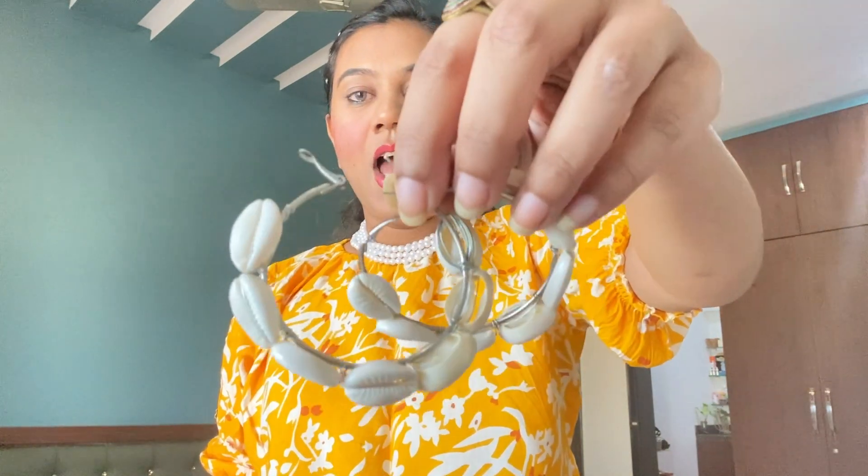Then next I have these hoops which you can wear with any outfit. Then I have this other hoops as well — it is also a hoops style and you can carry it with any dress.